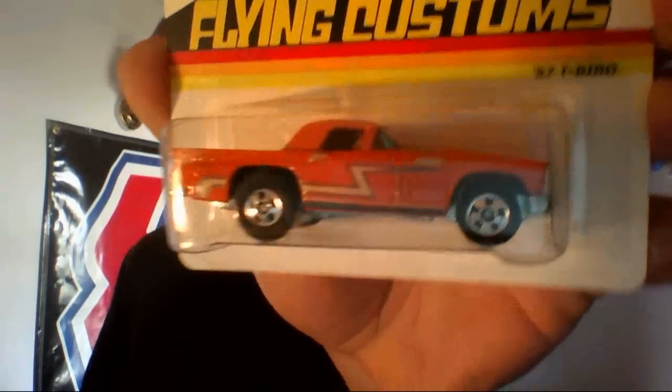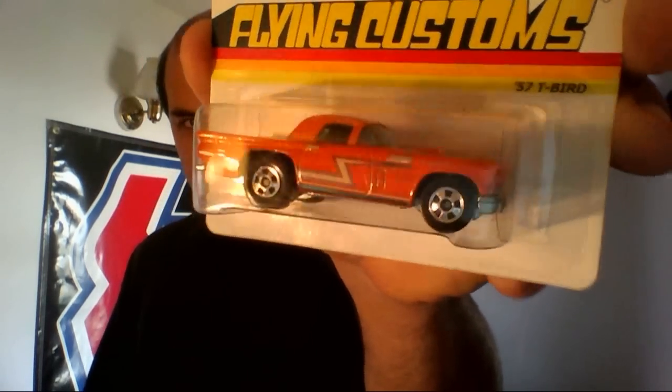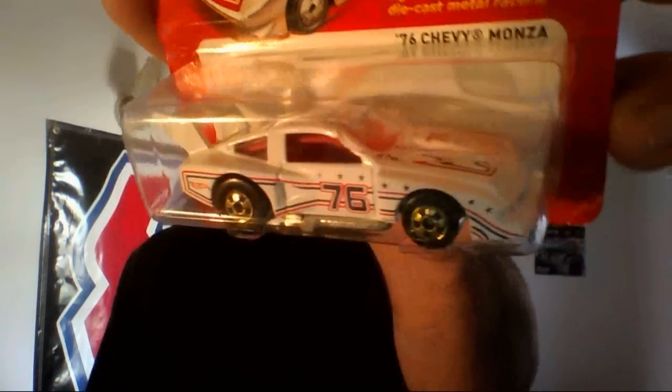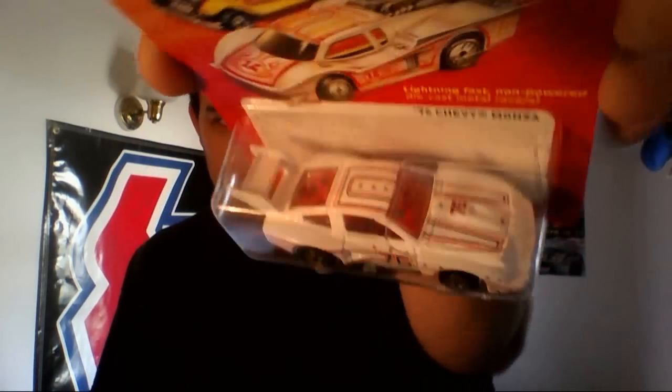Another couple that I picked up on Saturday was this Flying Customs, the 57 T-Bird. One of the few T-Birds I'd ever want to own is of course the 57. And then this one is the Hot Ones, 76 Chevy Monza. I ain't going to lie, it's interesting looking. I think they did a decent job on it — they could have done a little better, but that's just my opinion.